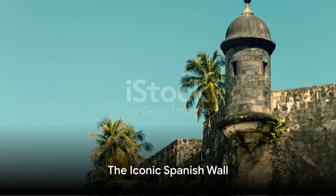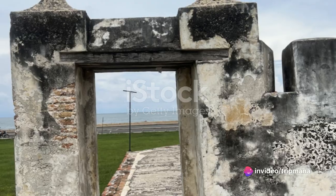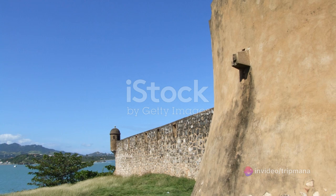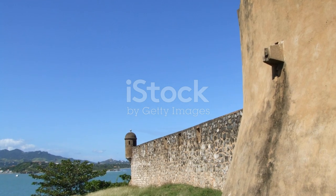Our next destination is the iconic Spanish Wall in Colonia, a testament to the colonial history of Micronesia. The imposing structure and its historical significance offer a window into the region's complex past and the enduring influence of Spanish colonialism.